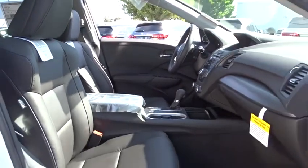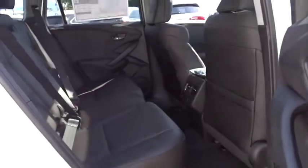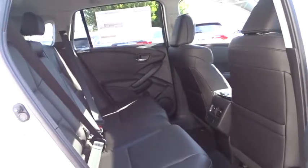Cruise control, keyless start, auto dimming rear view mirror, four wheel disc brakes, aluminum wheels, floor mats, AM FM stereo radio.